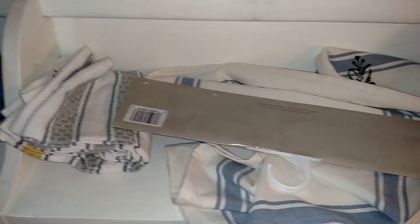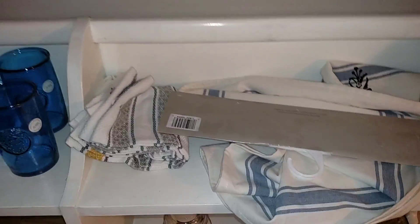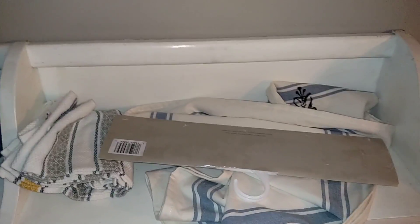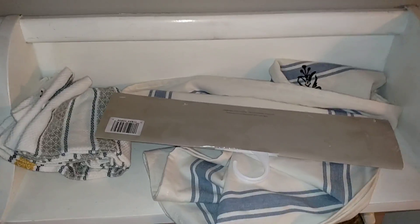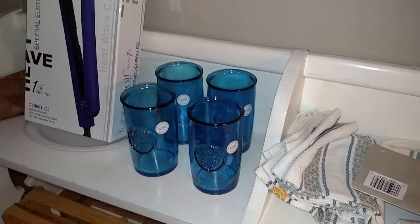So I spent about $45 total, but $25 of it is from the straightener, and then I think it was like $18 post-tax for all of this. That's everything I got. I just thought I would share it before I put everything away, because it's pretty much all getting packed besides the straightener. Thank you guys so much for watching and have a blessed day. Bye!